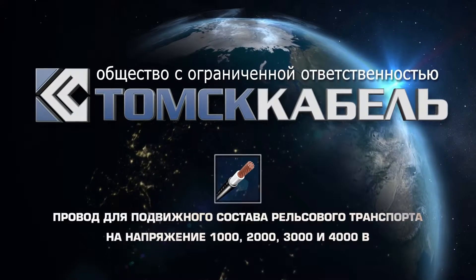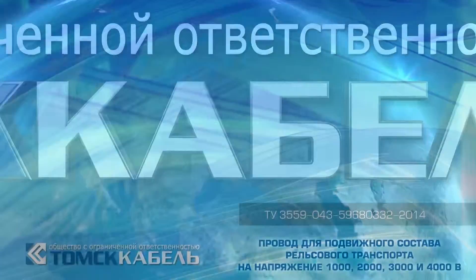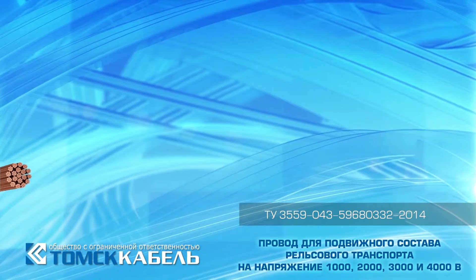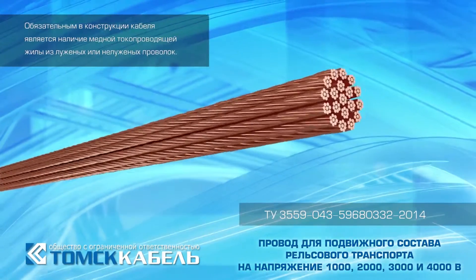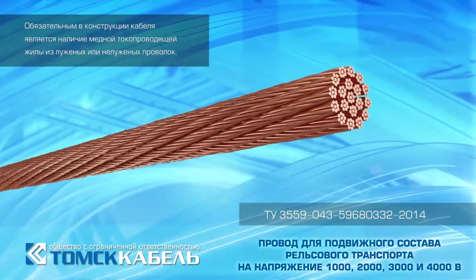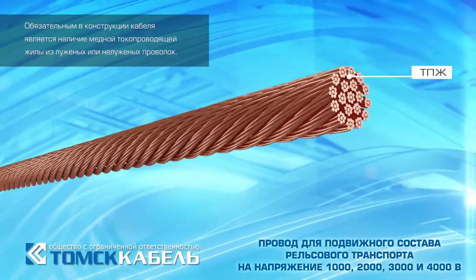Cable for Rolling Stock Railway Transport. Cable construction assumes a variety of embodiments. In cable construction, the presence of a copper current-carrying conductor of tinned or not tinned wire is obligatory.